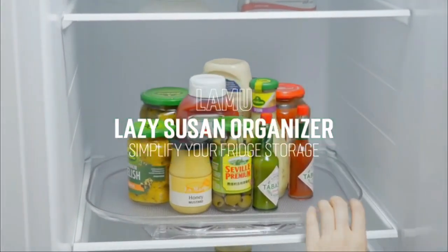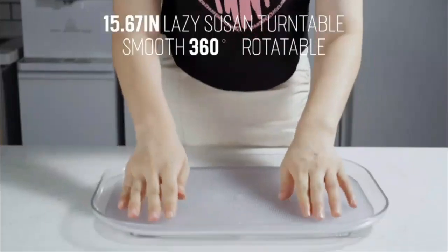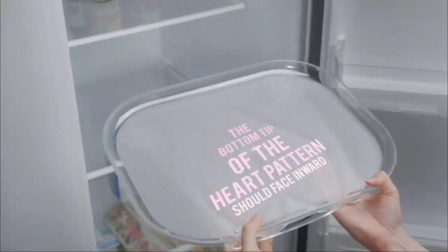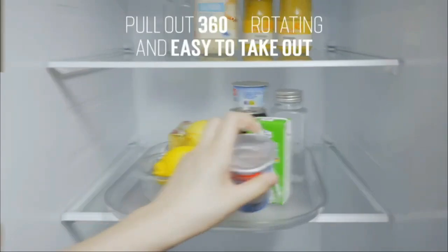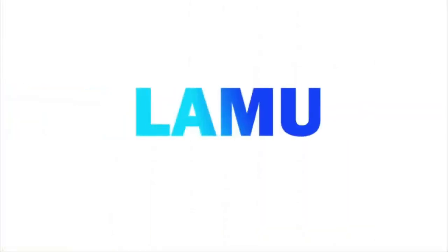Last but not least, we have the Llama Lazy Susan Turntable Table Organizer, the perfect solution for fridge, cabinet, pantry, countertop, and vanity organization. Featuring an exclusive original design and a hard-shaped curve inspired by Decor, this Lazy Susan maximizes space efficiency and eliminates waste in corners. With its 360-degree rotation and compact size, it's suitable for most refrigerators and offers easy access to items on the top shelf. Transform your kitchen into a comfortable and organized haven.